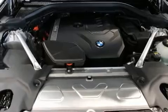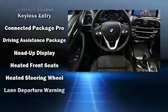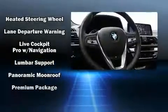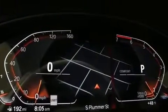BMW ensures the safety and security of its passengers with equipment such as head curtain airbags, front side-impact airbags, traction control, brake assist, anti-whiplash front head restraints, a panic alarm, an emergency communication system, and four-wheel disc brakes with ABS. You'll never lose visibility with rain-sensing wipers, which activate automatically when the drops start to fall.